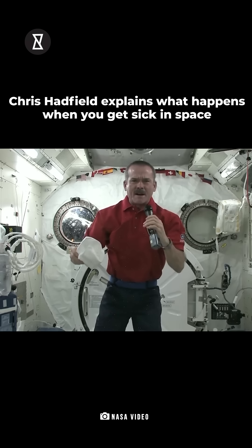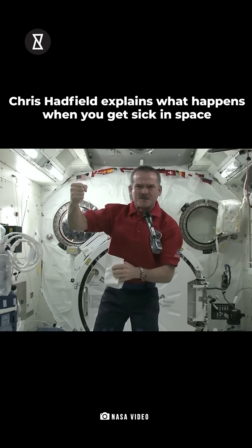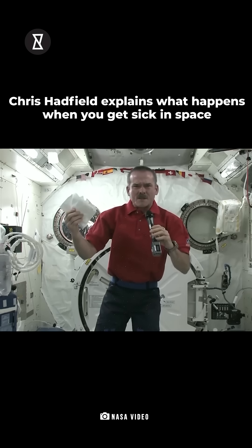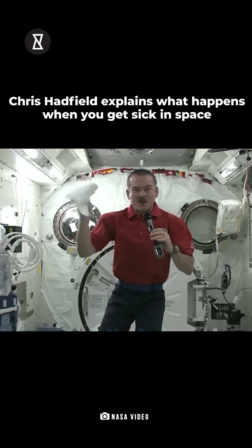Think about what happens on Earth when you throw up. You throw up, you have a bag of something horrible, and then you throw it away. But in space, if I throw up in this bag, what am I going to do with it? This bag has to stay with me in space for months. So we want a really good barf bag.